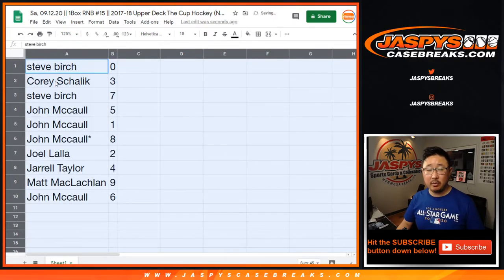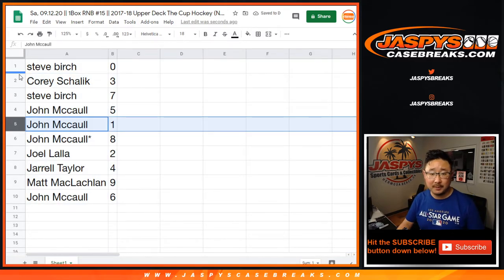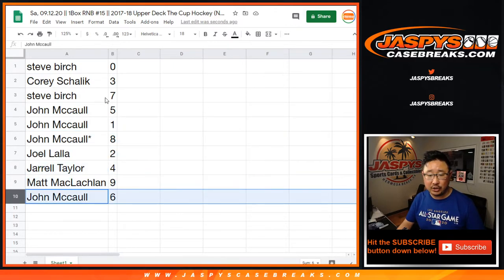All right, Steve with zero — you get any and all redemptions, including one-of-one redemptions. John, you'll still get live one-of-ones. Corey with three. Steve with seven. John with five, one, and eight. Joel with two. Jarrell with four. Matt with nine. And John with six.